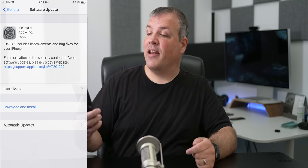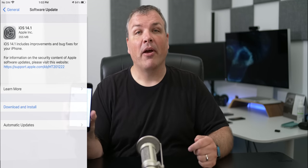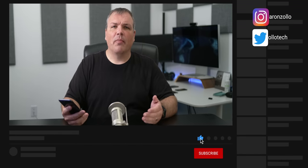This particular update came in at 355 megabytes on my iPhone 8 Plus, and it's about the same size depending on your device — up to about 500 megabytes if you're on the previous iOS 14.0.1. This update also will not be available if you're on iOS 14.2 betas, because you would actually need a computer to downgrade to this version in order to get it.